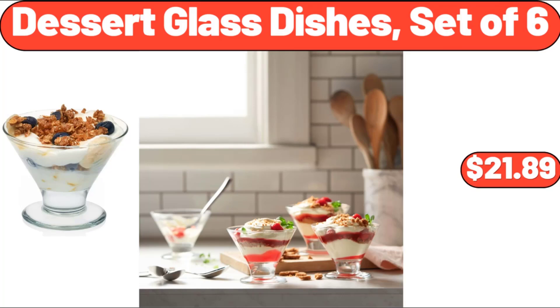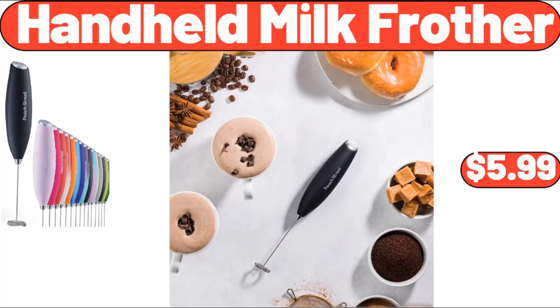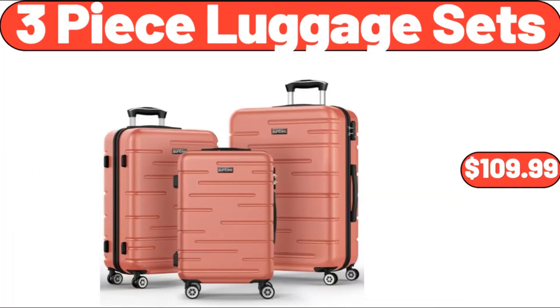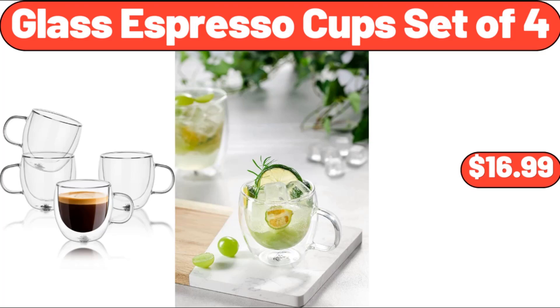Traditional Orange Area Rug, $22.99. Handheld Milk Frother, $5.99. Three Piece Luggage Sets, $109.99. Bamboo Tea Box With 8 Storage, $18.99. Glass Espresso Cup Set of 4, $16.99.